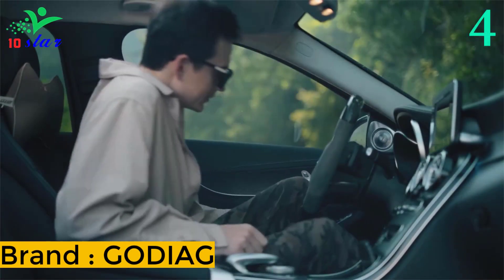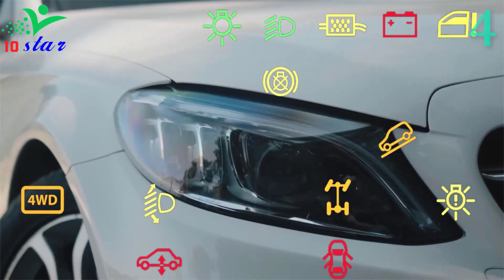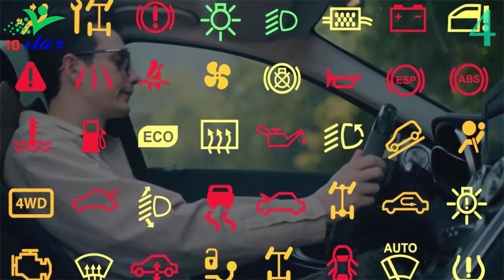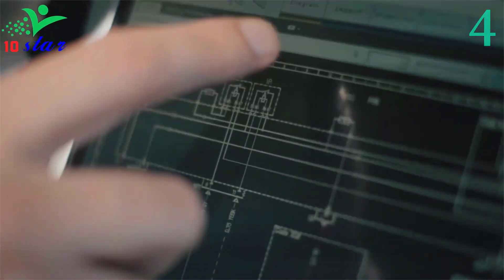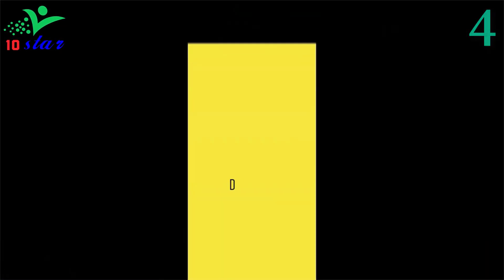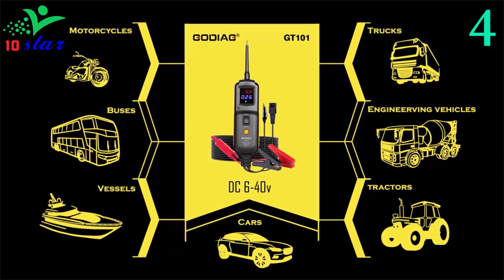Number 4. Brand name: Godiag, model number: GT101. The Godiag GT101 Power Digital Tester has a DIY injector cleaning adapter kit which supports DIY cleaning of injectors. The Godiag GT101 is a multi-purpose power circuit probe tester that diagnoses power from a car battery or an external battery. It is an electrical tester that reduces diagnostic time for all 6- to 40-volt vehicle electrical systems.